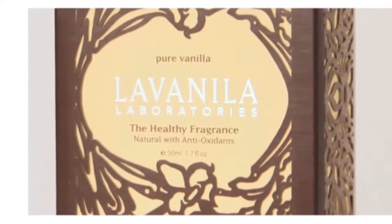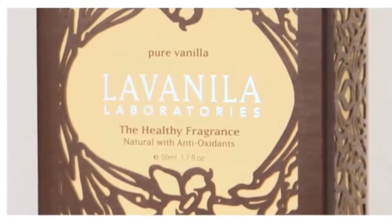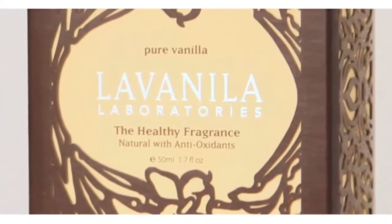Among our bestsellers is our pure vanilla. It's an infusion of Madagascar vanilla, tonka bean, and freesia. We want people to say you smell good, not what are you wearing.